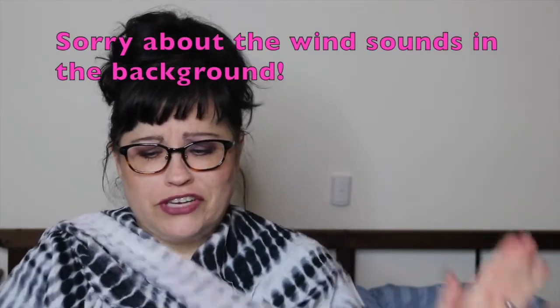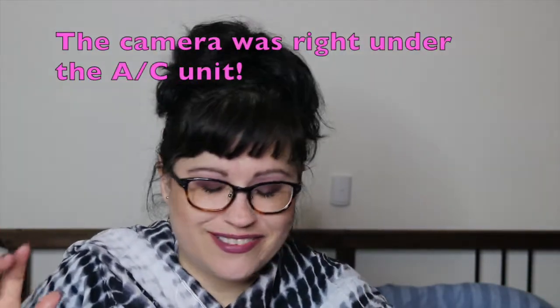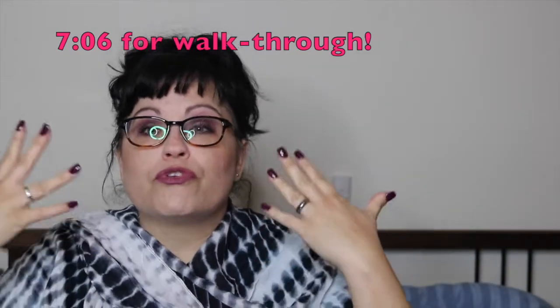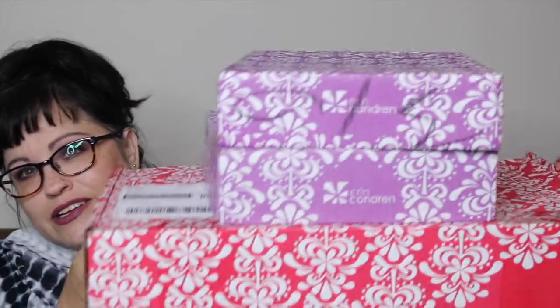Hey guys, welcome back to my channel, and if you're new here, welcome. I wanted to show you my latest Erin Condren orders since it's almost July and I'm getting ready to crack into my new life planner. This is going to be an interesting video — I don't even know where to start because my order was so screwed up. Let me just go through the process with you.